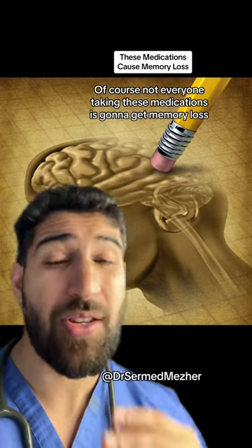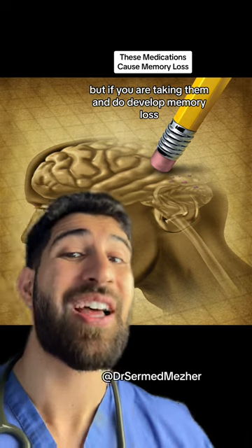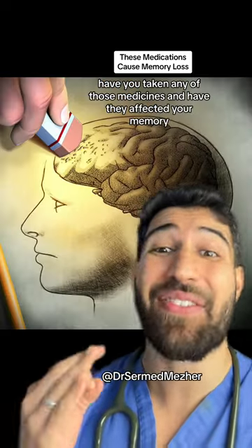Of course, not everyone taking these medications is going to get memory loss, but if you are taking them and do develop memory loss, then speak to your doctor for an alternative, because switching may help you get that memory back.